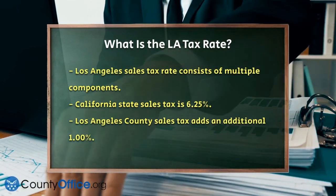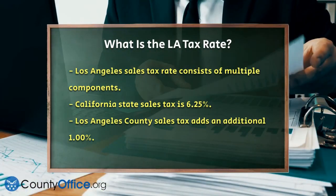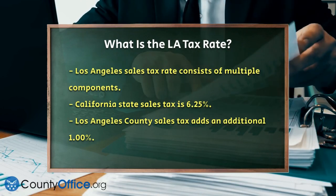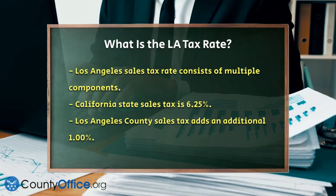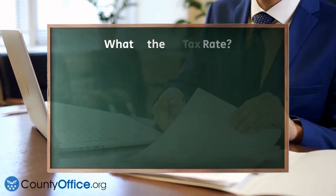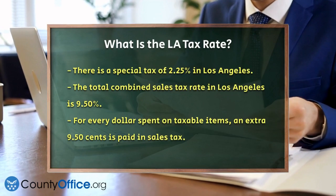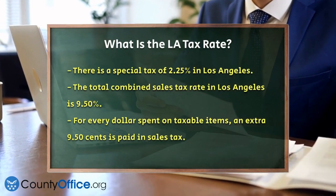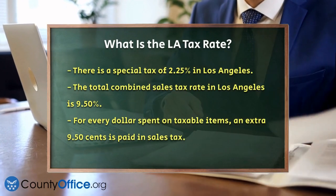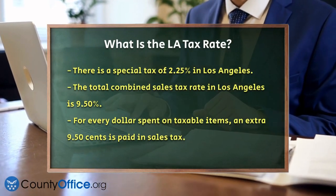In Los Angeles, the sales tax rate is a combination of several different taxes. The first part is the California state sales tax, which is 6.25%. On top of that, there's a Los Angeles County sales tax of 1.0%. Then there's an additional special tax of 2.25%. When you add all these together, you get the combined sales tax rate for Los Angeles, which is 9.50%. This means that for every dollar you spend on taxable items, you'll be paying an extra 9.50 cents in sales tax.